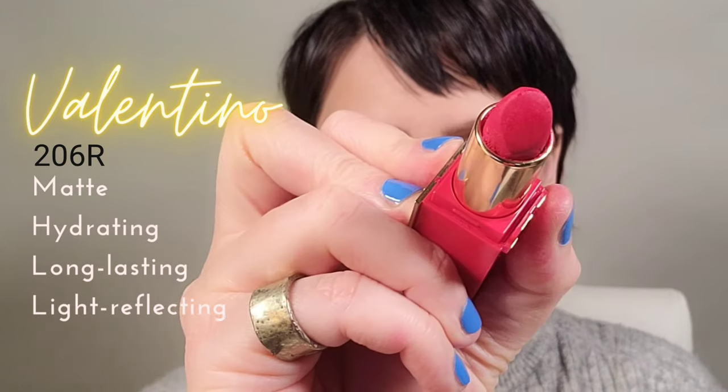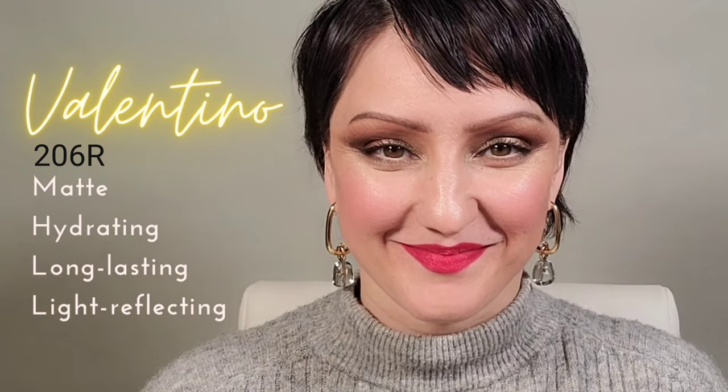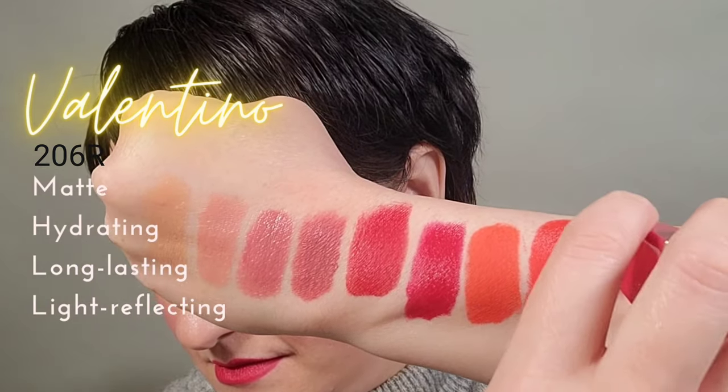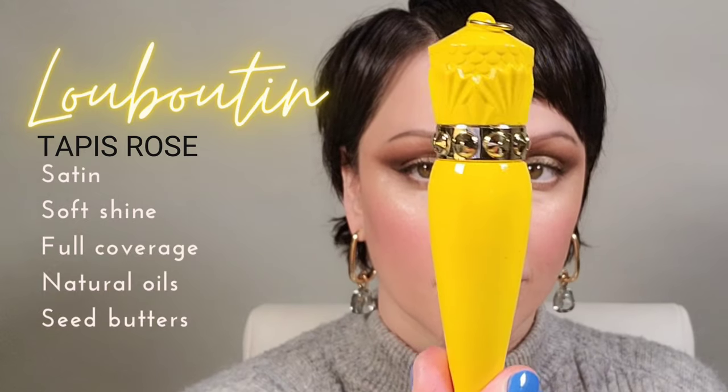If you're on the hunt for a perfect red in various shades, look no further than Valentino. I chose this color in particular and I use it quite often for clients who say they'd like a red color but don't want something too bold. A little bit of pink inside that red really does help to tone down lipsticks that are bright.